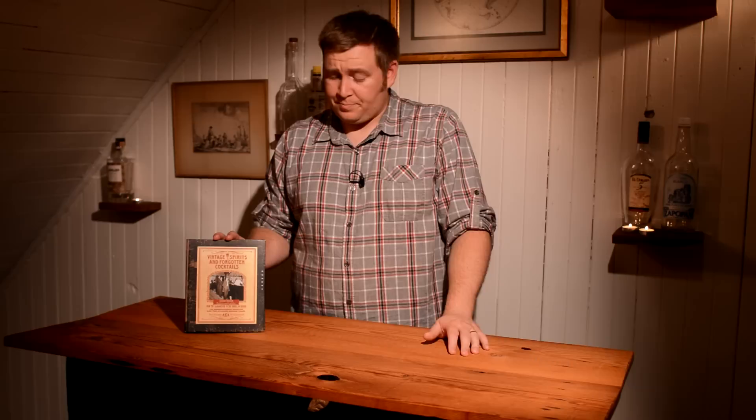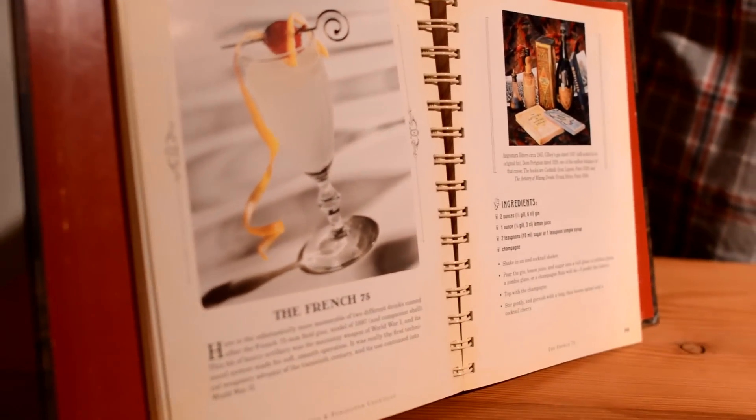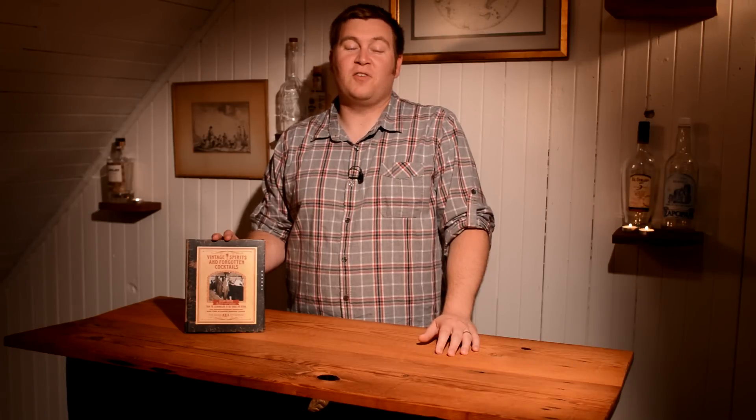I like that it's spiral bound — it lays flat and it's really easy to work with. I think it's a really important cocktail book to own, especially if you like it from a historical aspect. I think you're really going to enjoy it, and I highly recommend it. That's my take on Vintage Spirits and Forgotten Cocktails.